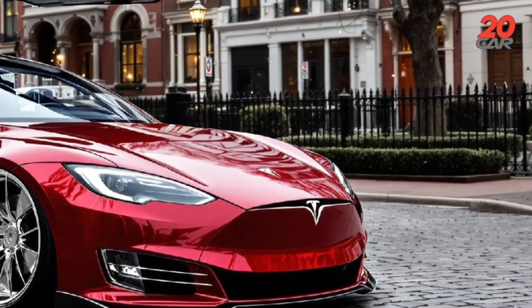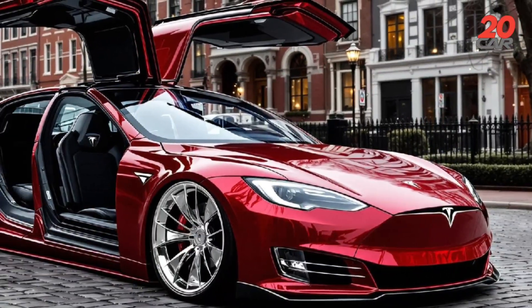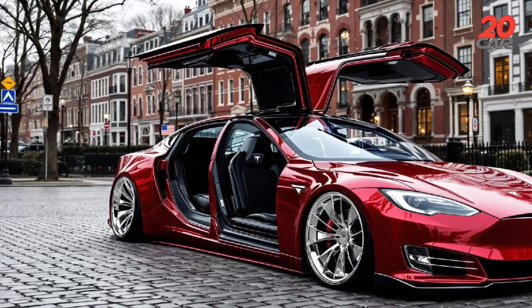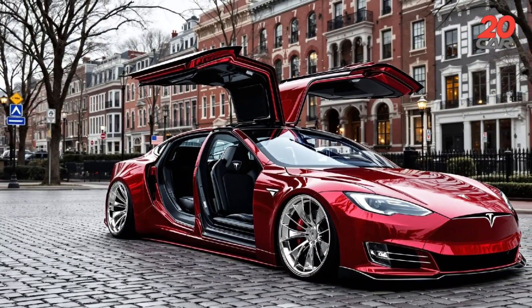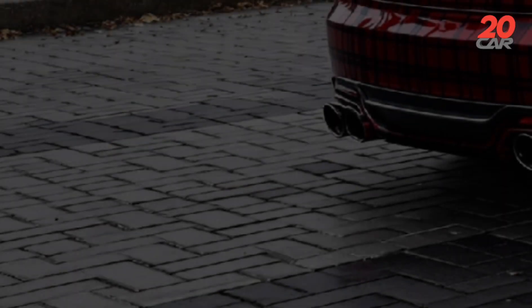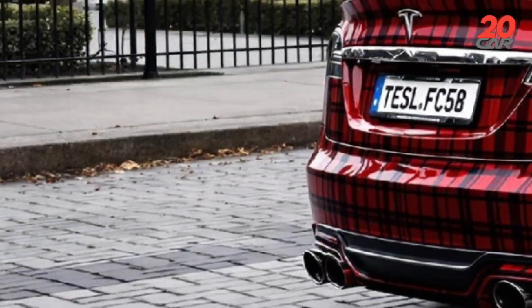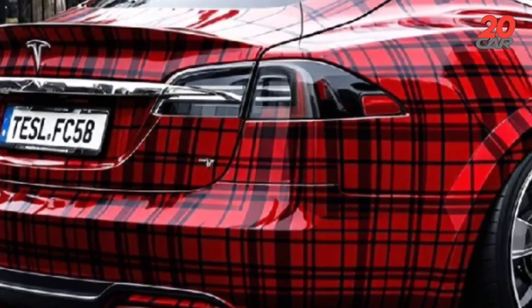Fuel consumption in city and highway. Of course, the Plaid concept doesn't consume fuel — it consumes electrons. City efficiency: 11 kWh per 100 kilometers. Highway efficiency: 14 kWh per 100 kilometers. Thanks to regenerative braking and dynamic energy optimization via Tesla's neural battery manager, this car can intelligently redistribute power depending on traffic, incline, and driving style.